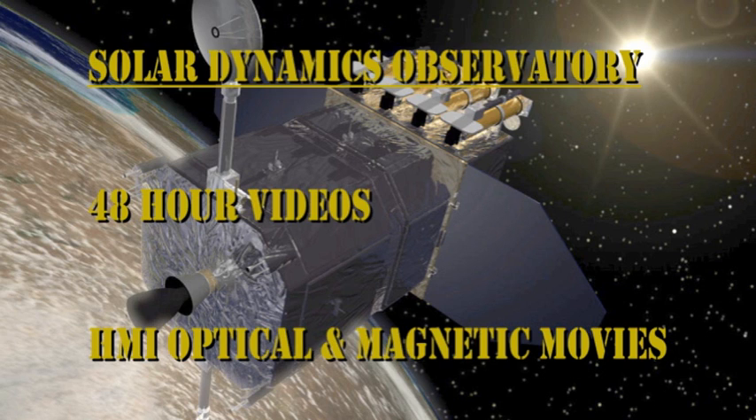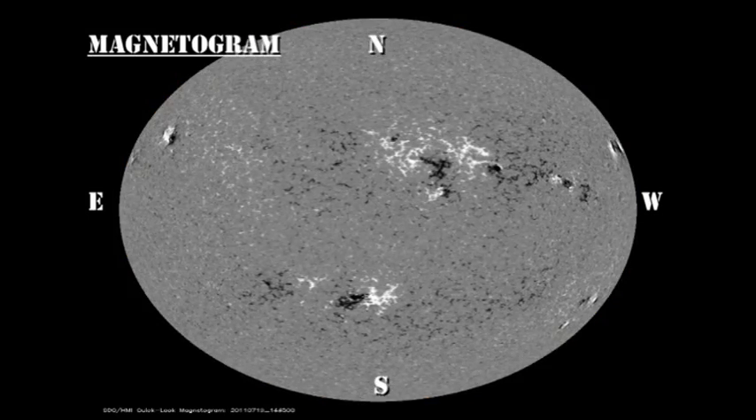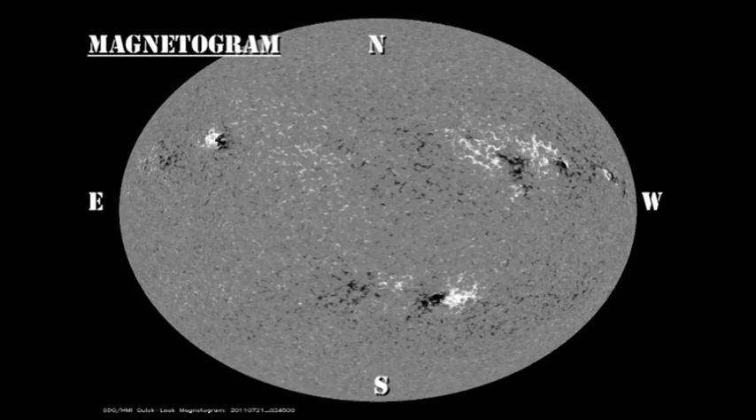In the SEL movies of the sunspot regions and the magnetic field, you can clearly see the decay in the leading part of region 1254. In both the magnetic and optical movies, you can see that there is some weak plage on the east limb, but neither of them look particularly strong, and I doubt they'll have any sunspots with them even when they rotate onto the disk and become more visible.